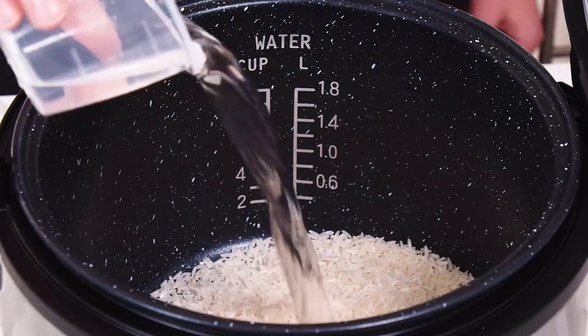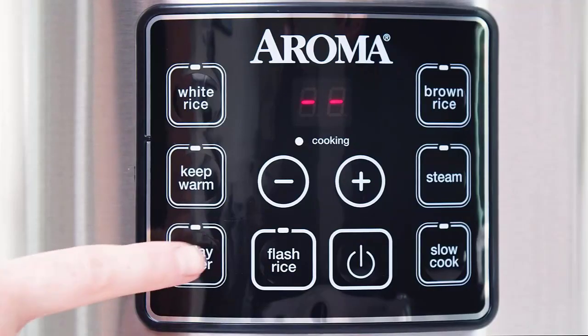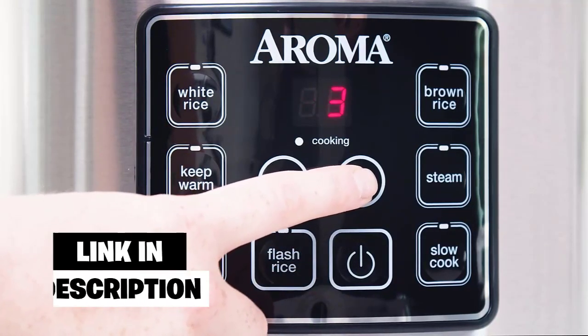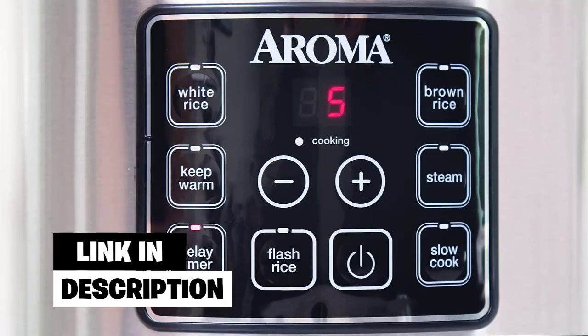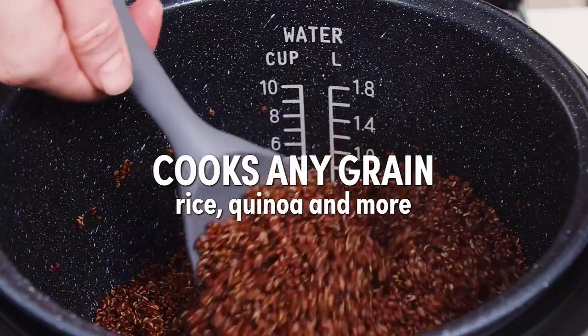Number two: Aroma ARC-150SB. We chose this BPA-free cooker as our budget pick due to its affordability, but there is a lot more to this unit that makes it a contender for the best brown rice cooker in the market. The Aroma ARC-150SB has a high capacity of 10 cups.